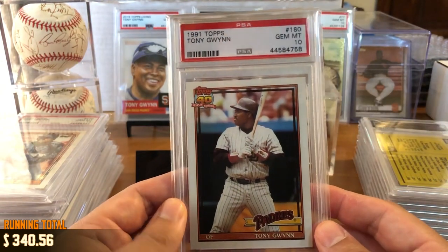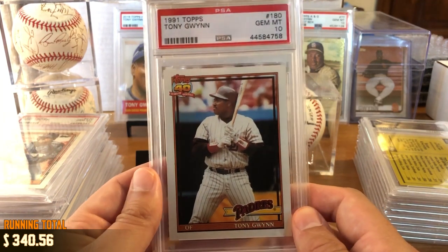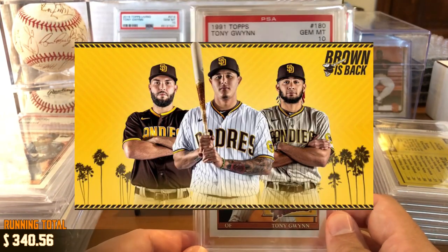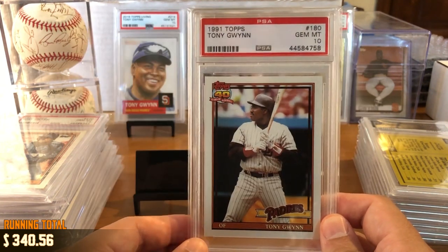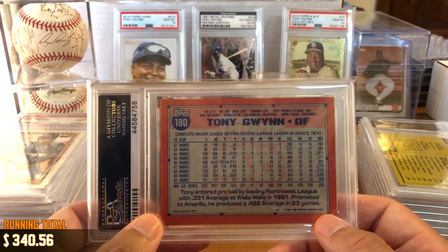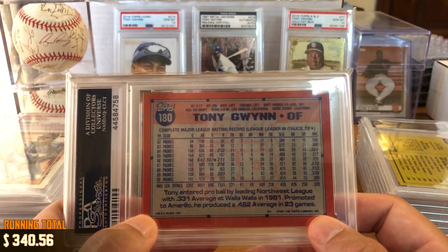Got 1991 Topps — 40th anniversary of Topps. And of course, this is the Padres' last season having the brown color scheme, which they're thankfully bringing back. If you haven't seen the Padres' new uniforms, I'll put that up on the screen — they are sweet. I am so glad they are bringing back the brown uniforms. Long overdue. I'm not sure why they ever wanted to be a blue team, which is the same color as the Dodgers. San Diego needs its own identity.